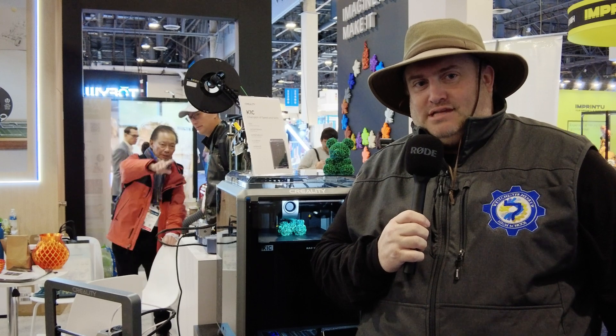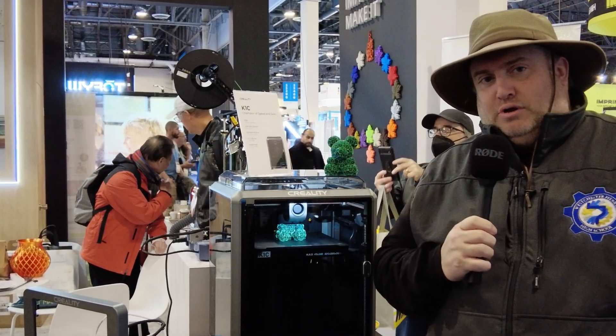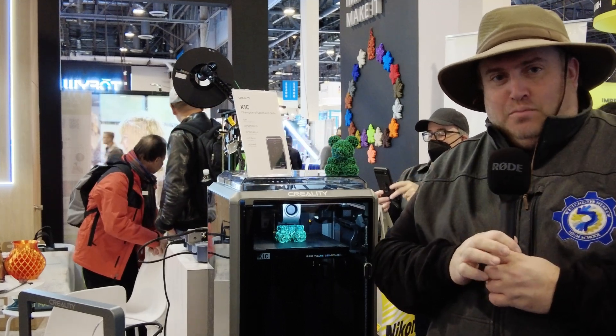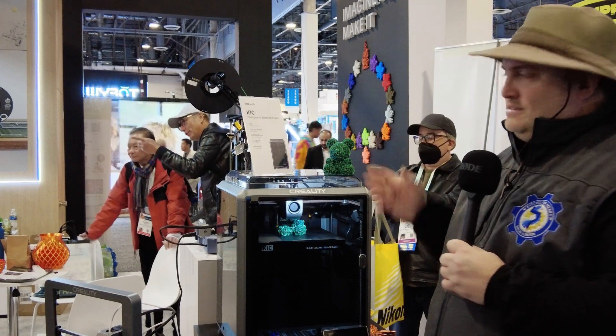Okay everybody, we're here with the Creality K1C. It's being unveiled here at CES 2024. Now for many of you, you might say, wait a minute, isn't there already a K1? So what is the K1C?